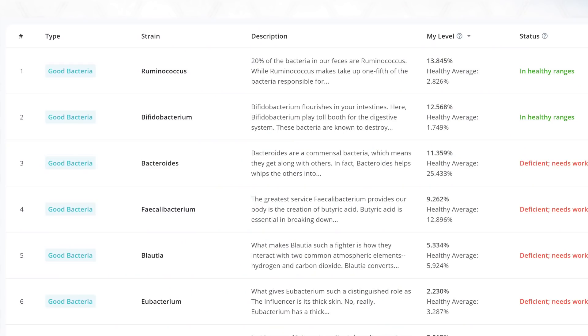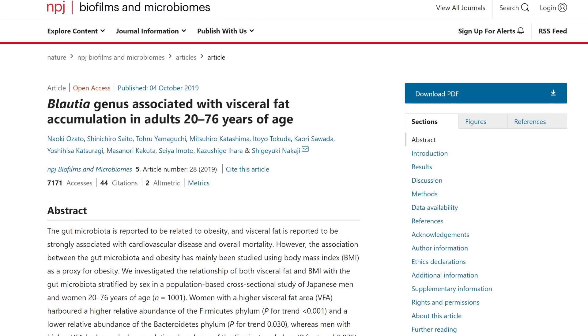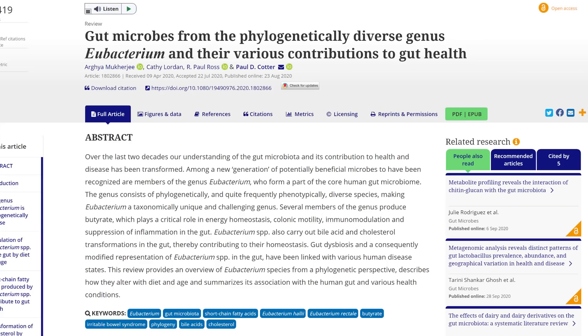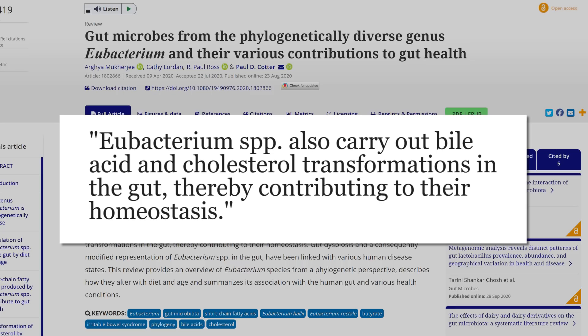Next up is Blautia — I'm just a little bit lower than that healthy average, less than a percentage away. This one's good with fighting and recovering from cholera, which is of course an infection from water. We don't have that here in the U.S., but it's also inversely associated with obesity. Thankfully I don't have that issue, so I'm not very concerned in this area. Next up is Eubacterium — a little bit lower on this one as well. Certain Eubacterium carry out bile acid and cholesterol transformation in the gut, so maybe because I don't have cholesterol going through my intestines, it might be a little bit lower.